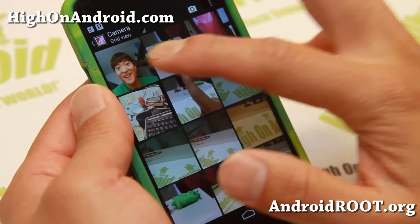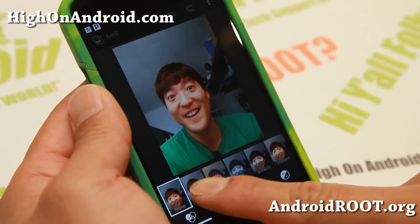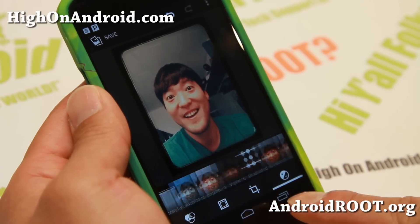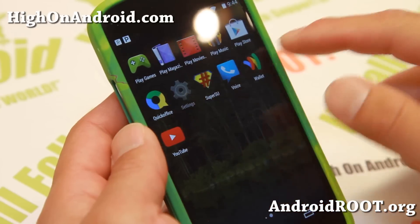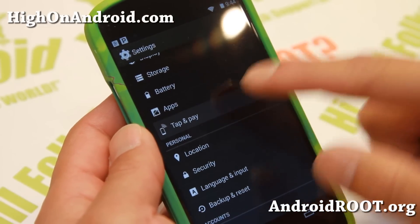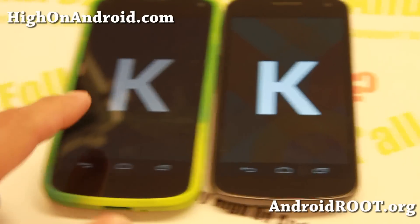KitKat now offers a new enhanced photo editor in the Gallery app that will allow you to edit your photos with lots of filters, saturation, contrast, exposure, and more. With Tap and Pay, you can now choose which app to use for NFC payments, such as Google Wallet.